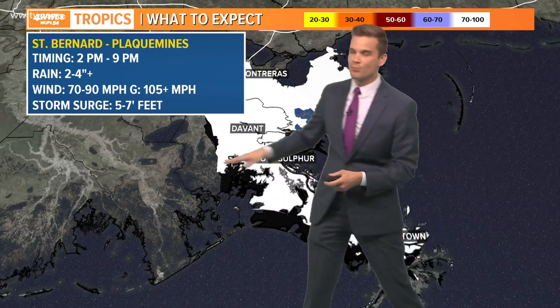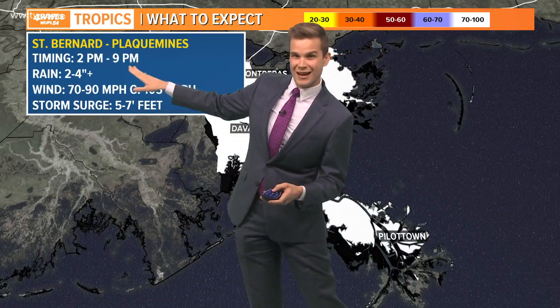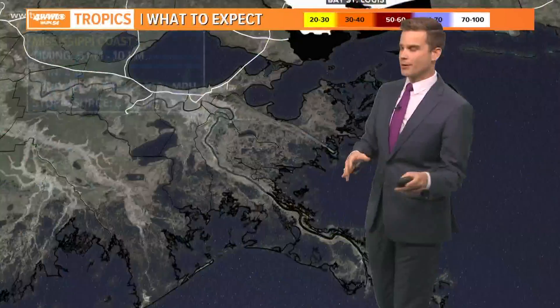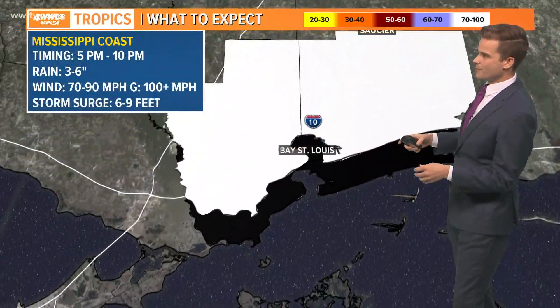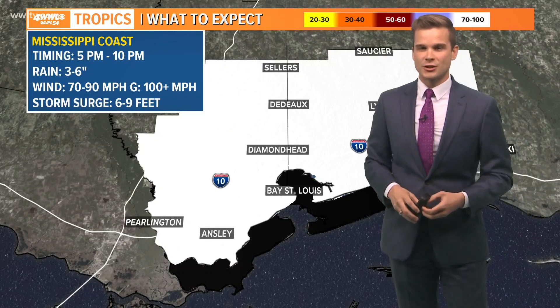That's what we're predicting for Saint Bernard, especially lower Saint Bernard. All of Plaquemines Parish will see the highest winds here in southeast Louisiana. Five to seven feet of storm surge for those areas, from two to nine p.m. — your impacts will start a little bit earlier. For the Mississippi coast, your main impacts are five to ten p.m., with gusts over 100 miles per hour.